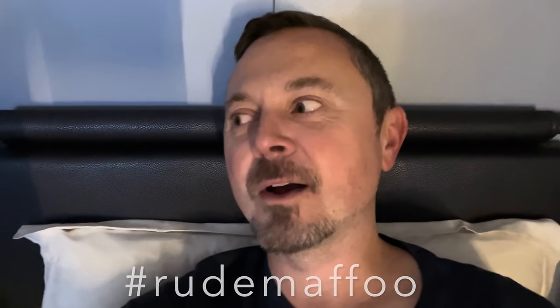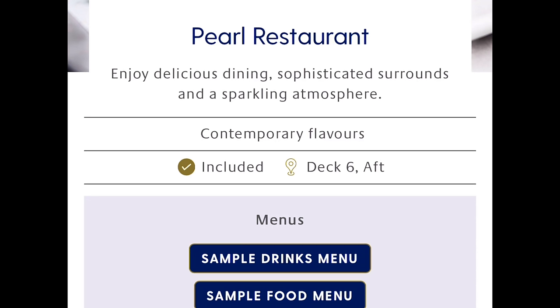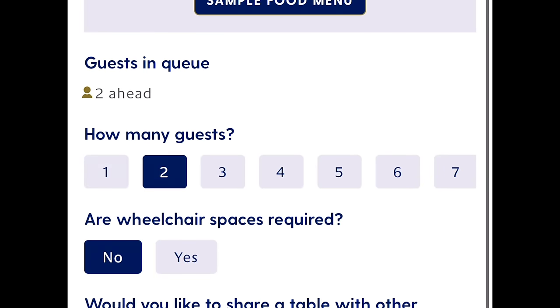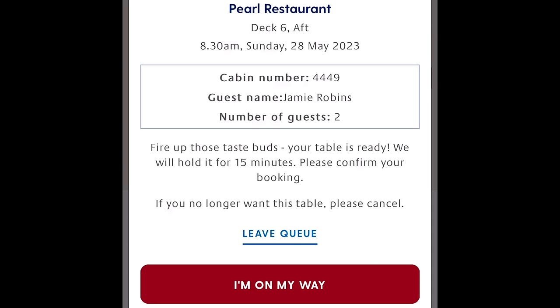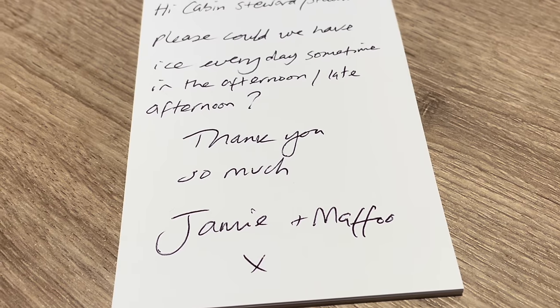Good morning everybody! Woken up by the alarm because in an inside cabin it's so dark — if you don't set an alarm you could sleep till kingdom come. Matthew just said he loves an inside cabin; I don't. The barrel cam is on because there's no windows. For breakfast, you can either join a physical line outside the main dining room or join a virtual queue on the My Holiday webpage — choose number of guests, whether you're happy to share a table. You'll receive a notification when your table is ready with a 15-minute window to check in. It worked very well for us!